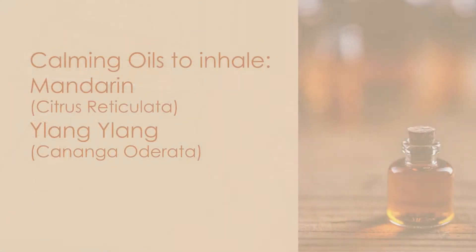You can use mandarin essential oil — it's a fruit but it's extremely sedating — and when you combine it with ylang ylang, which is a beautiful flower, those two together will help to calm and soothe you immediately. Ylang ylang is something I often recommend for people who suffer from panic attacks, but it's also a fantastic pregnancy support oil.